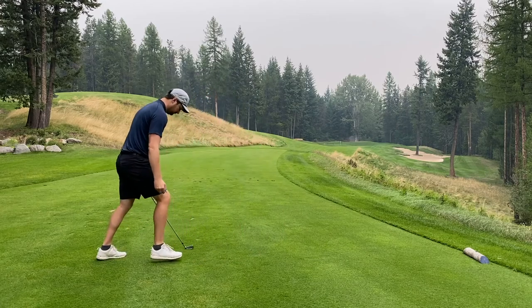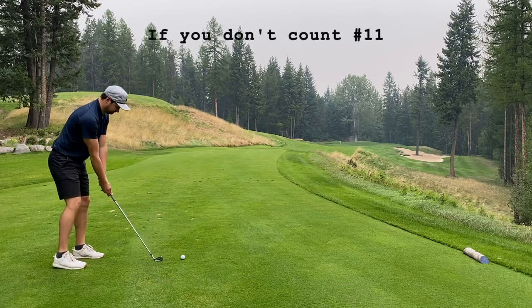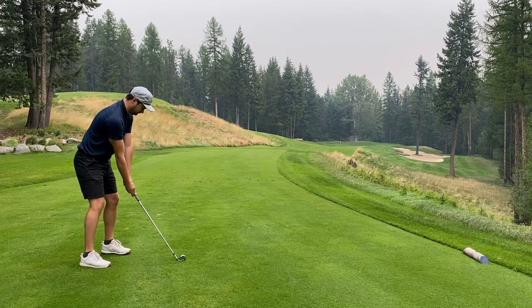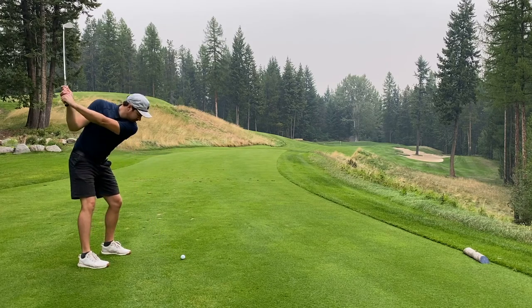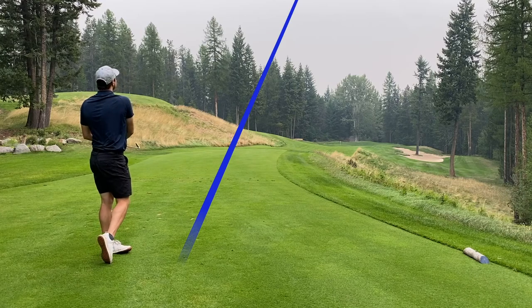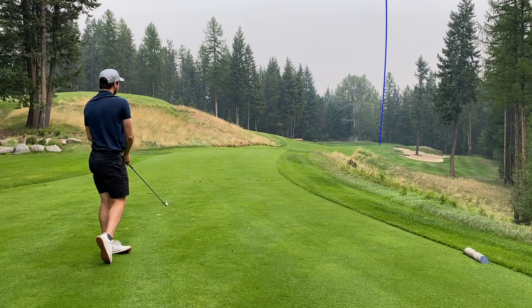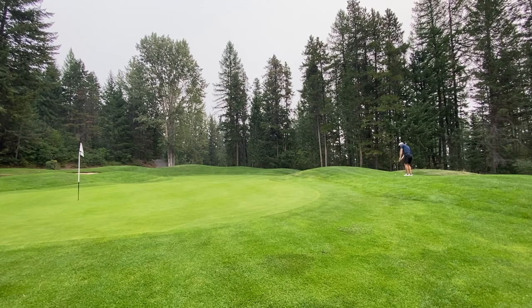Hole 14, 171 yards — our first par three on the back nine. Honestly all the par threes at Trickle Creek are very scenic. I like that tree in the bunker — I like when you don't mess with the trees and just build around them. I was almost in the bunker on the right side of the green. Chipping up — trying to just get this close. As I said before, my chipping has been pretty solid.